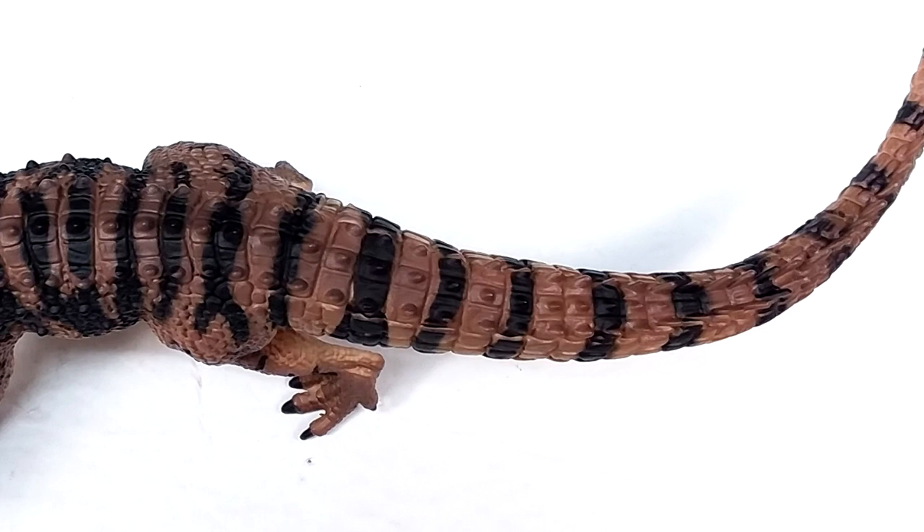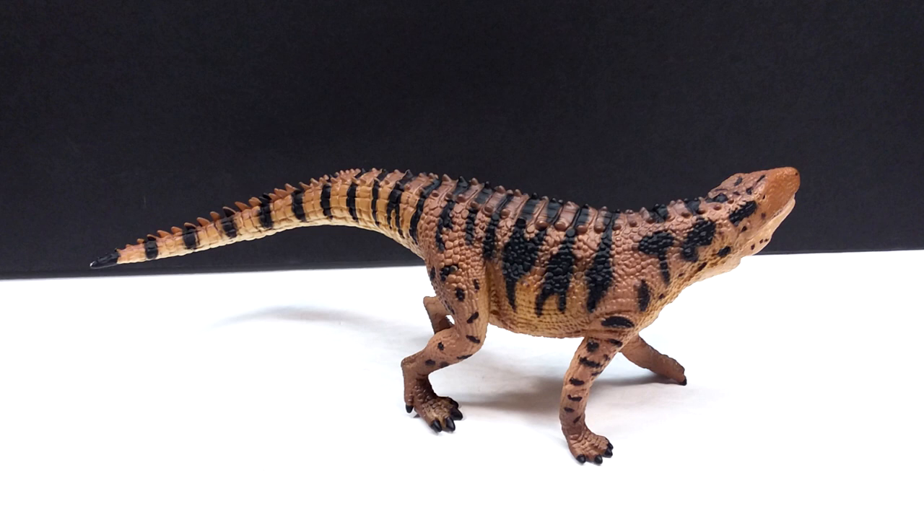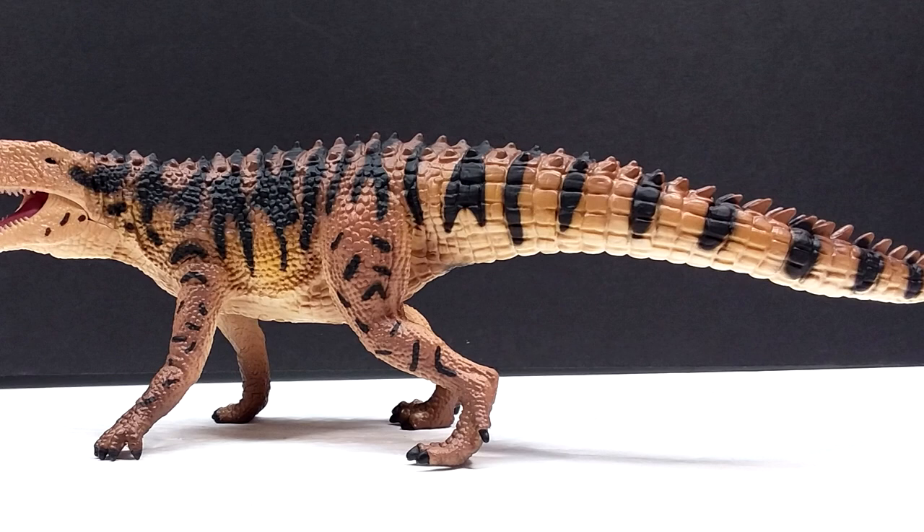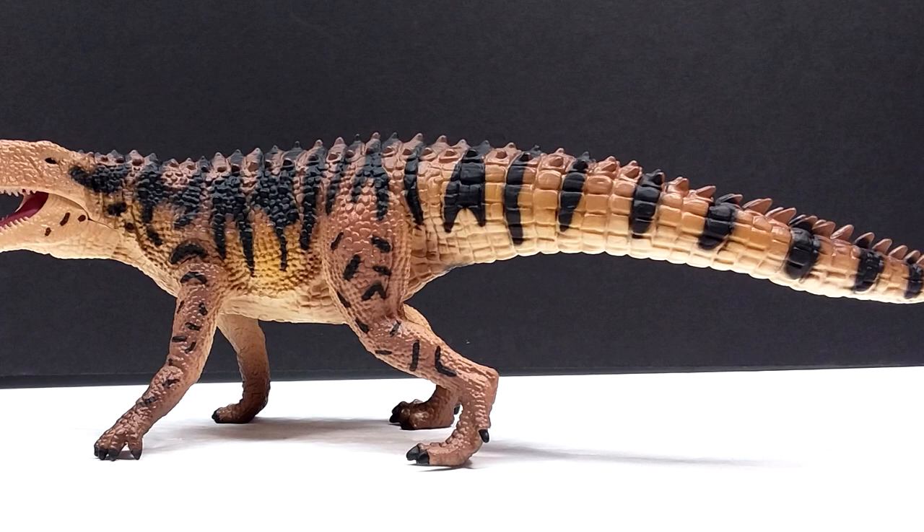Another of the many incredible 2022 releases from CollectA — definitely a figure that without question is worth picking up. If you are interested, make sure you follow Everything Dinosaur on all of their social media outlets or keep checking the website, because once this figure comes into stock I really recommend picking it up. It is a fantastic release from CollectA and a species not to be missed entering any prehistoric collection. Make sure you like, comment, and subscribe — I'll see you in the next review, thanks for watching.